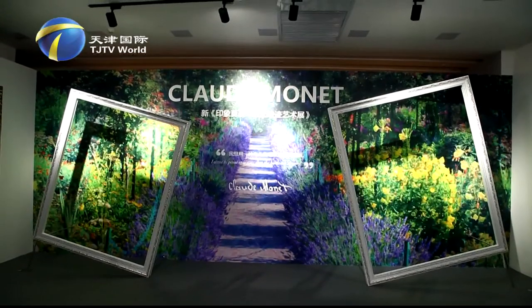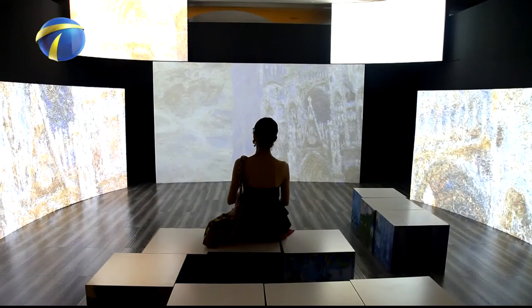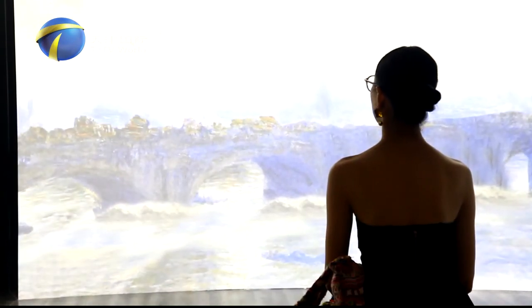The Impression Monet exhibition will be on for three months. People can take the opportunity to get close with this brilliant master of light and shadow, and walk into his deep and mysterious world.